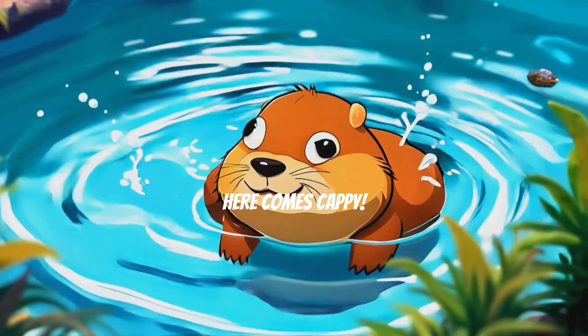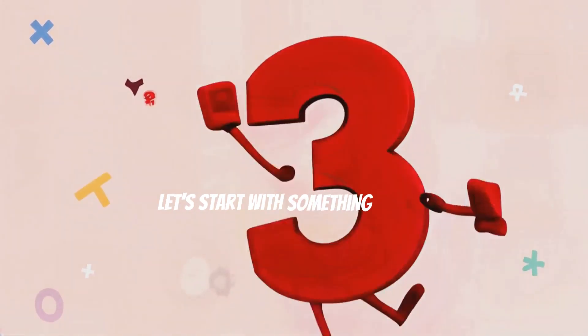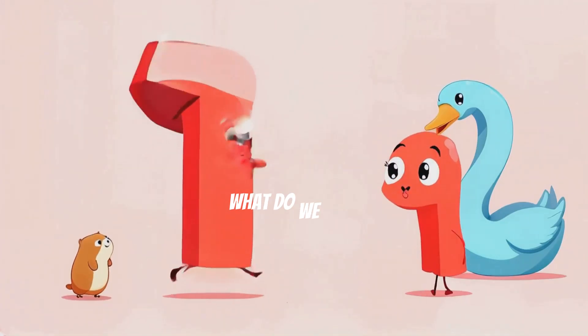Look! Here comes Cappy! Can you say hello? Cappy is a friendly capybara who loves to swim and play with numbers. Let's start with something simple. Can you see the number 1? It's red and bouncing like Cappy in the water. Now let's add another one. What do we get?